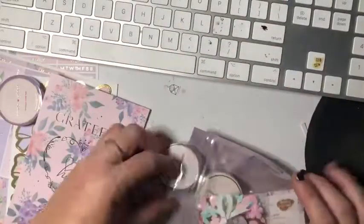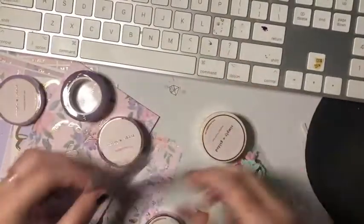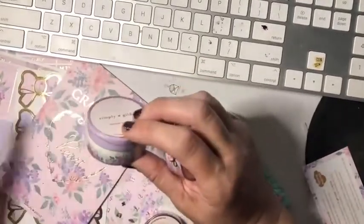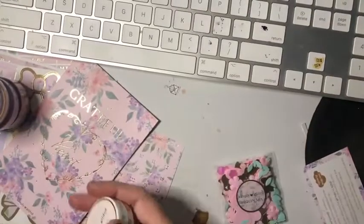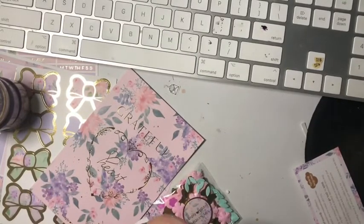'Grateful heart' journaling card. You've got the gel pen included. And there's sequins — this must be the free gift from Simply Gilded, a sequin mix. There's a little card called 'Small Bows,' which is nice. There's the bouquet washi tape — all the washis that came in the Simply Gilded box. Oh, there's more — this one says 'too clean,' 'shopping list,' 'laundry.' What I really like about these ones is that they tear off, which is really cool.